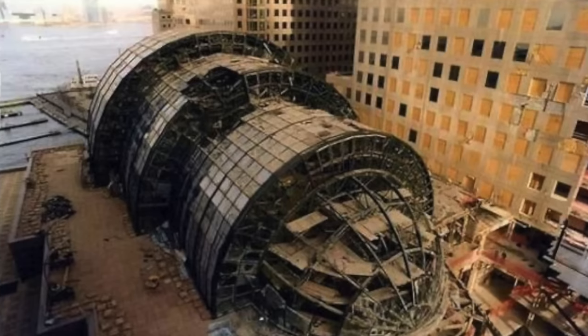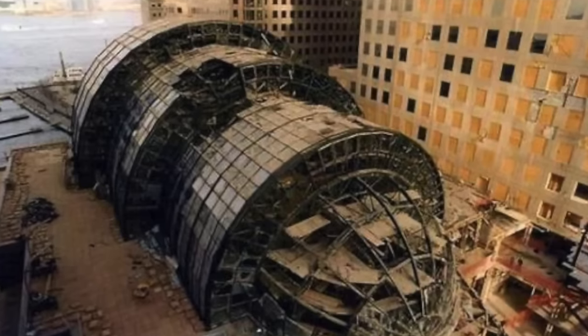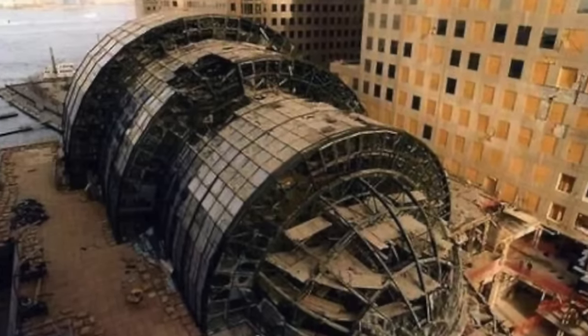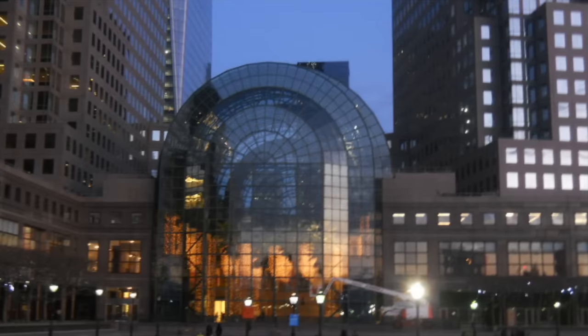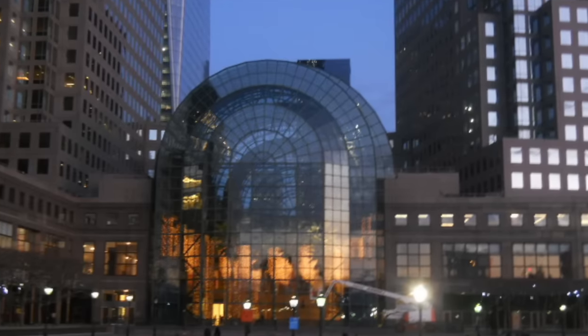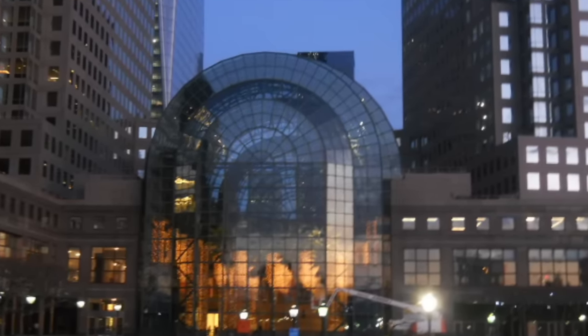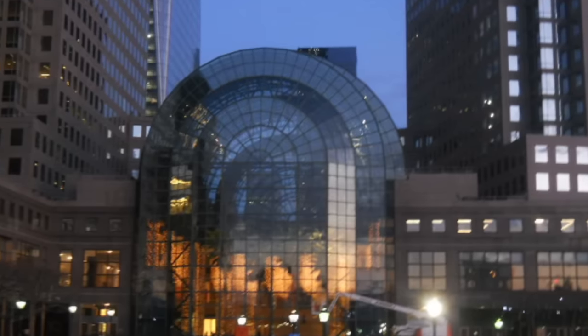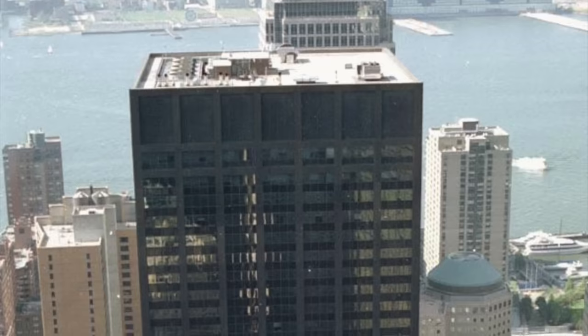In this video I am going to be discussing three different forgotten buildings. These were all three buildings that did suffer collateral damage from the collapse of both the North and the South Tower. We're going to be talking about what happened to them, were they immediately closed, were they demolished, and what's going on right now. Did they get rebuilt? Let's get right into it.